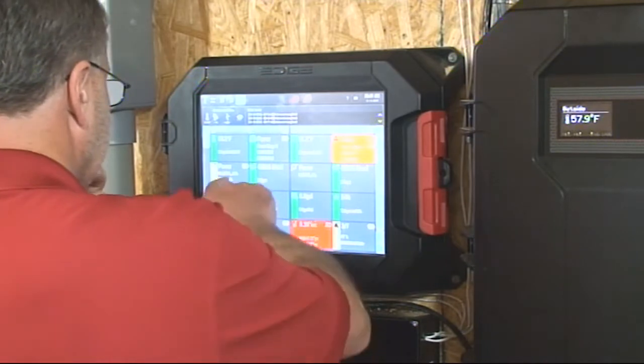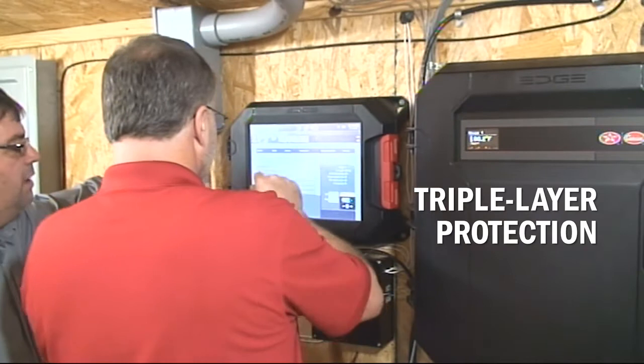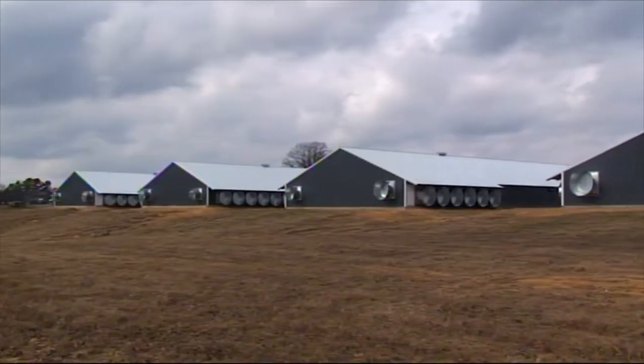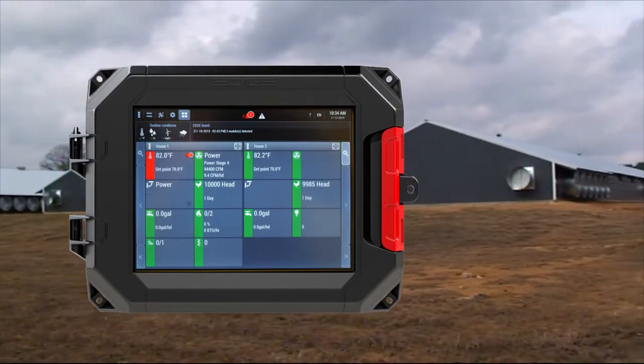EDGE is designed with three levels of protection, including best-in-class redundancy and built-in backup mode, making it the safest, most reliable controller in the industry. Engineered to handle or correct any failure in the system, EDGE is there to protect you.